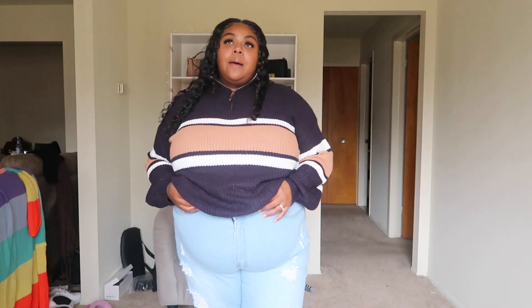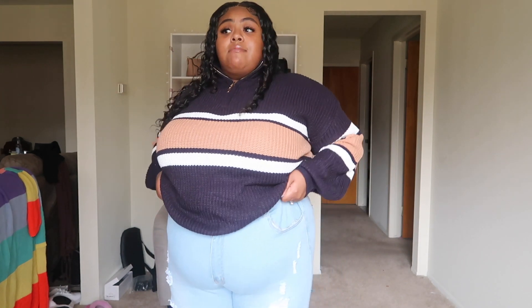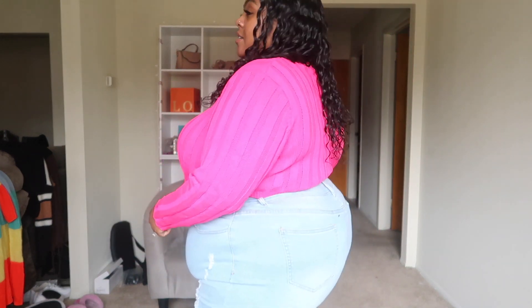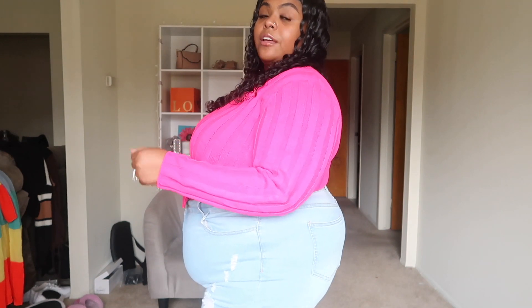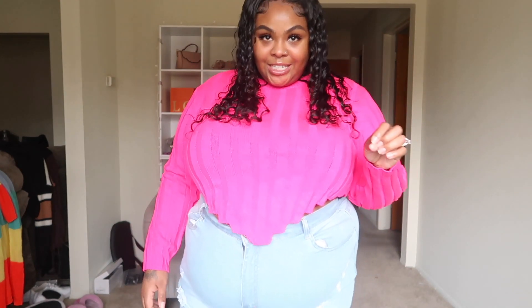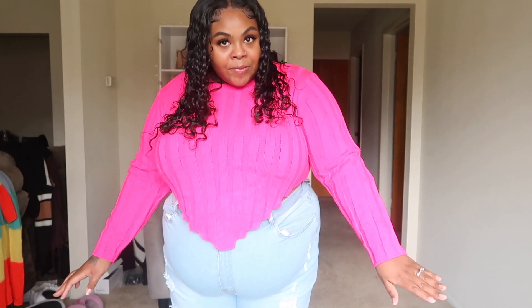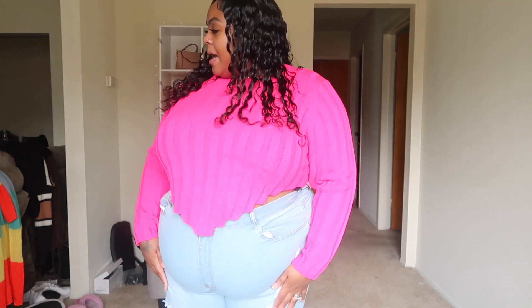The jeans are actually very stretchy — when I put them on I was like, okay! The real reason I got these light denim jeans was because I wanted to pair them with this little crop hoodie sweater. It's super cute — I'm loving this pink. I think it's like a fuchsia or hot pink.